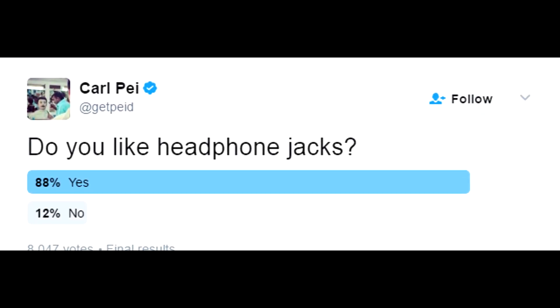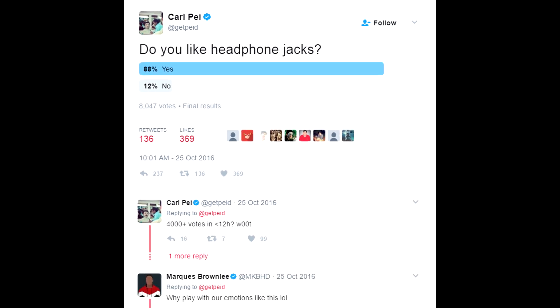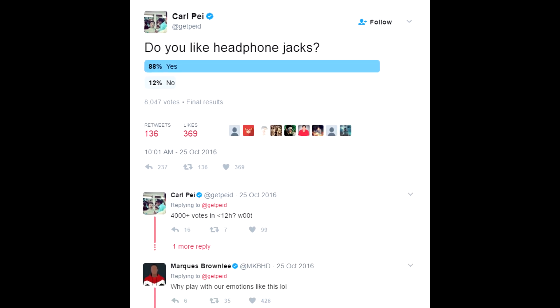Carl Pei, who is one of the co-founders of the company, actually conducted a poll on Twitter on this topic a while back, and most of the participants think that the headphone jack is still a valuable part of a smartphone.